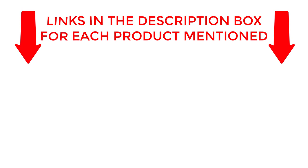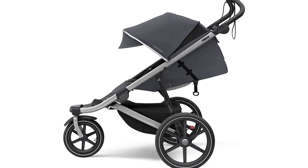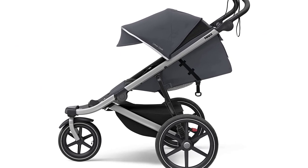If you want to know about price and other information, be sure to check the description. If you're looking for the best jogging stroller for your baby, the Thule Urban Glide 2 Jogging Stroller is a top pick.